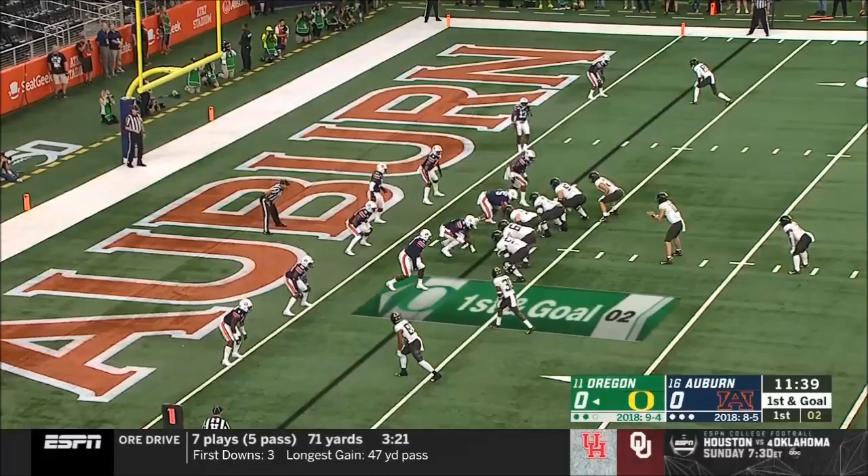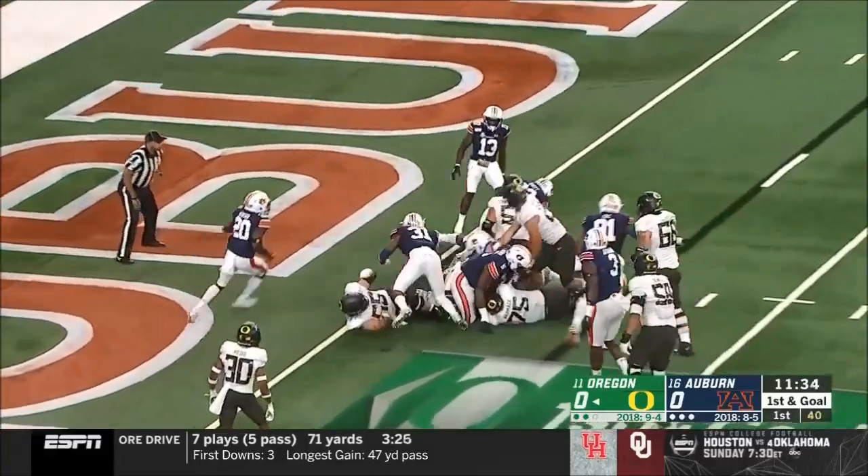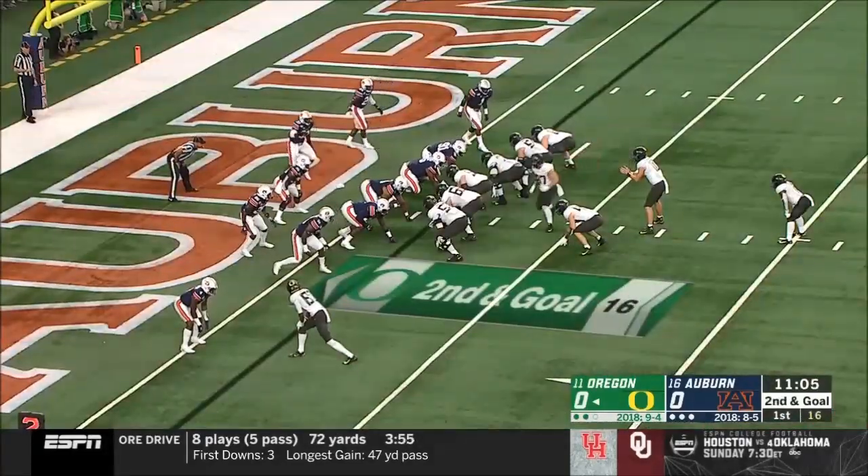Play clock is winding down — three, two — they just get it off. It's Burdell, and he runs right into the heart of it. Makes it tough to run into the middle.